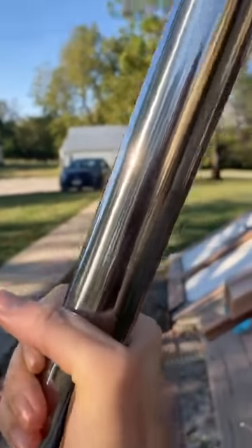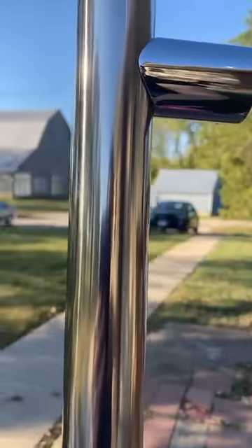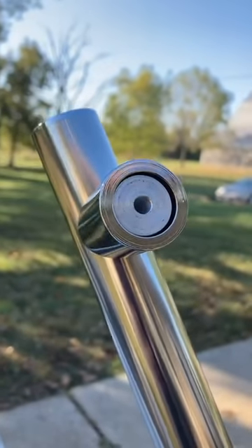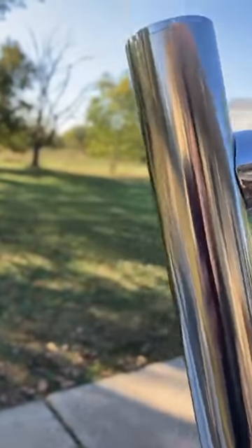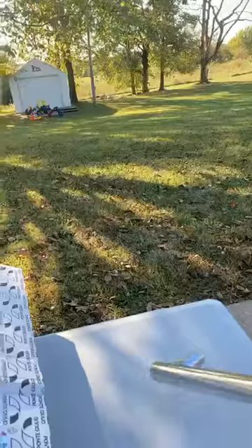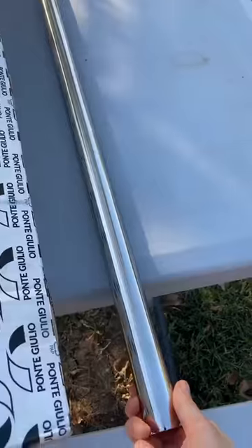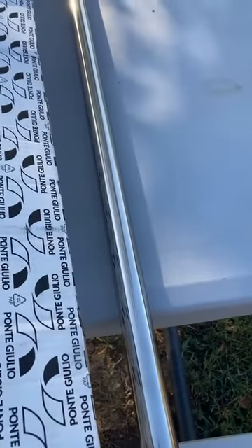Here is the grab bar — all 32 inches of it. Isn't it beautiful? I'm really loving it in this beautiful afternoon light. This part obviously goes into the wall, and then you have the rest of it here on my picnic table next to the box. The rest of it would go in your shower.